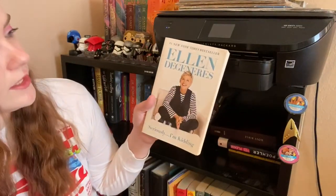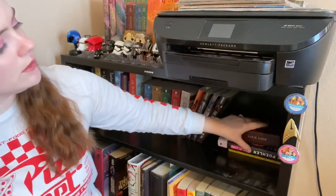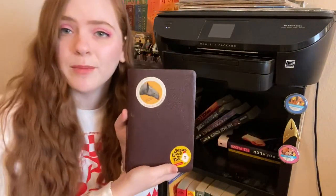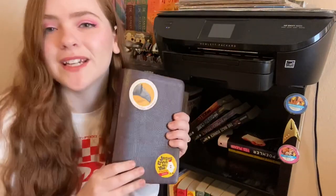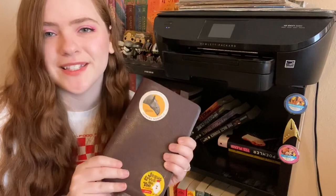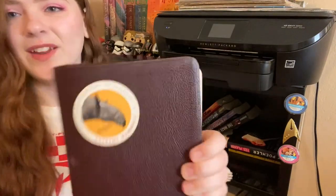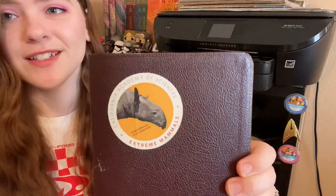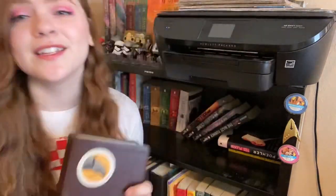Ellen DeGeneres, Seriously I'm Kidding — donate. Oh, here we have the Bible — I'm going to keep this. When I was in high school it was very trendy to put stickers on your Bible, so I did. I've never even been to this place but I got a sticker of it, and there's one down here that says Jesus Loves Me Too, because I was a vegetarian for ten years and I got those stickers for free from PETA.